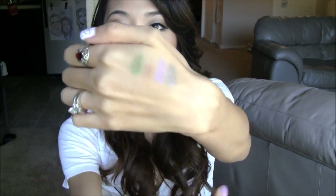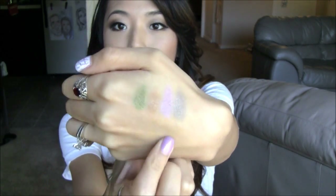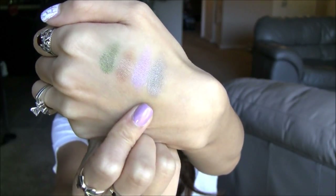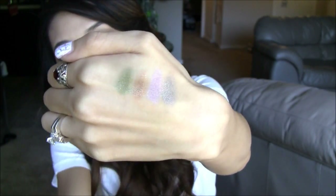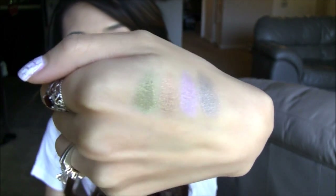It kind of reminds me of Urban Decay 24-7 pencils, where if you swatch it and let it set for a little bit, it's on for the rest of the day. I literally just swatched these and already they don't budge at all — they're not going anywhere, which is pretty darn cool.